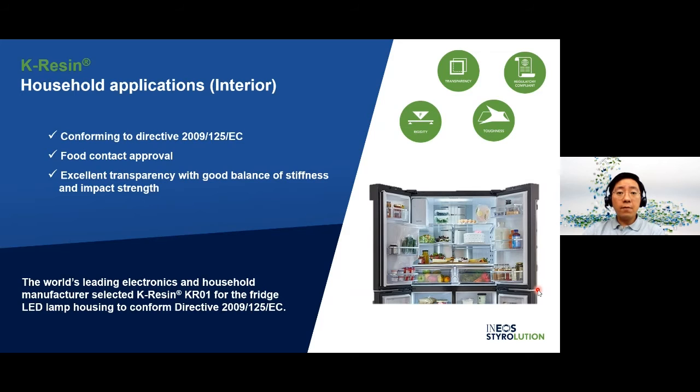This is an LED lamp cover application in refrigerator appliances. One of the world's leading electronics and household manufacturers is looking for a highly transparent material conforming to EU Directive 2009/125/EC, which outlines the eco-design requirements for refrigerator appliances by the European Commission. K-Resin KR01 possesses excellent transparency and high toughness, resulting in no breakage during the disassembly process as outlined in the eco-design requirements.